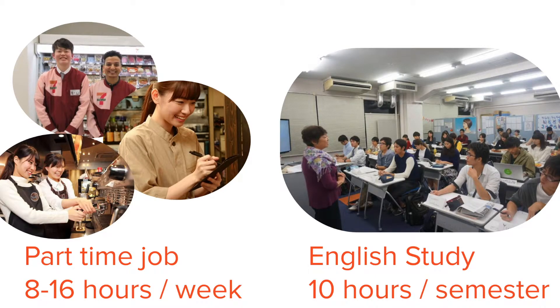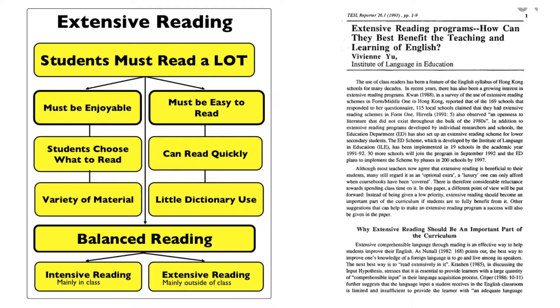That's not much time to learn anything, let alone gain skill in speaking a second language. The calculation might be a little bit better or worse, but the point is that there is not much time for students to practice speaking even in speaking classes.